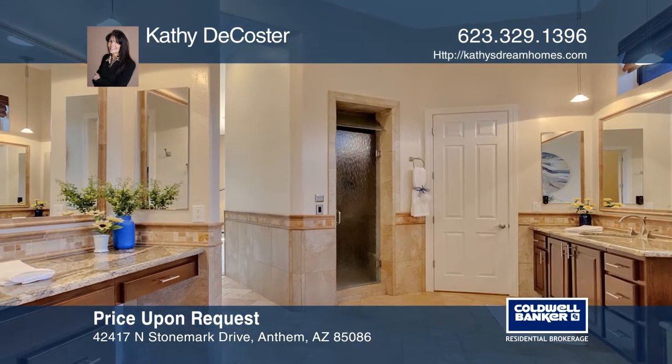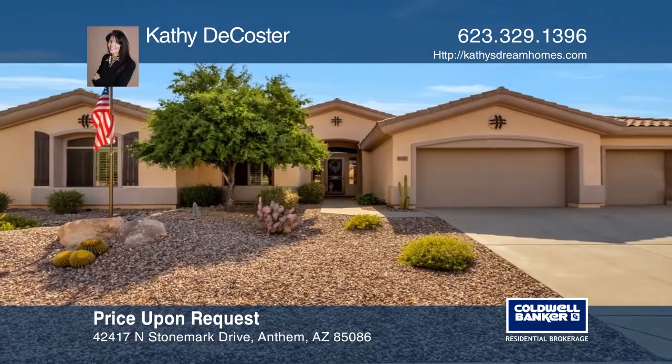This home has been so well cared for. Come see it today. For a private tour, call Kathy DeCoster.